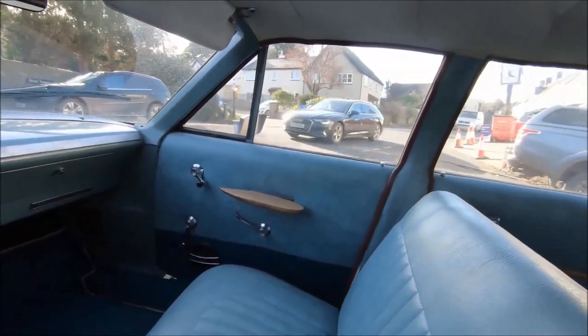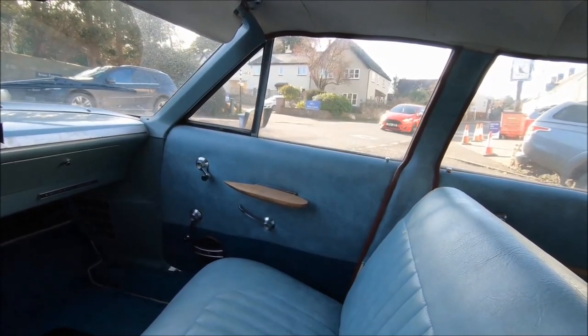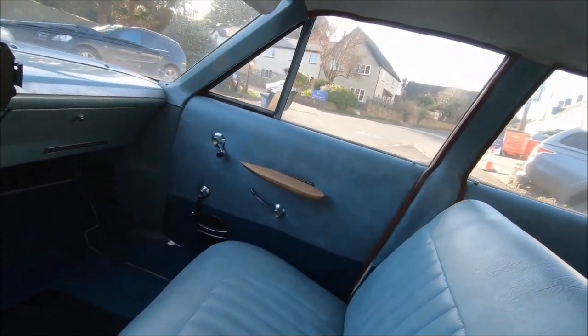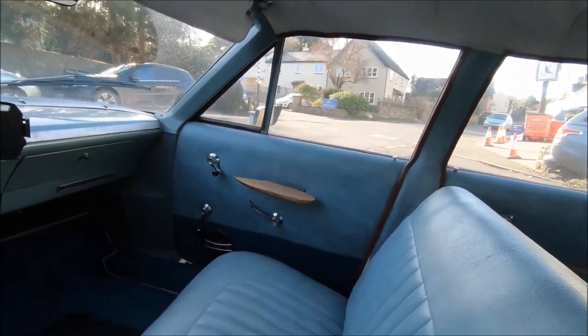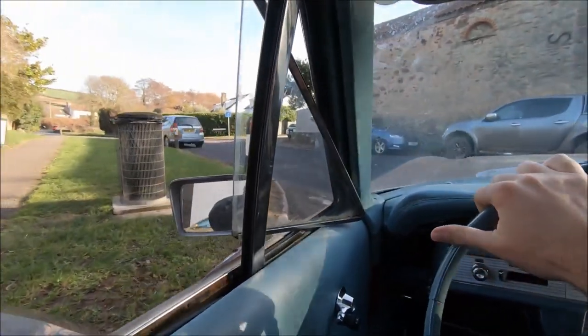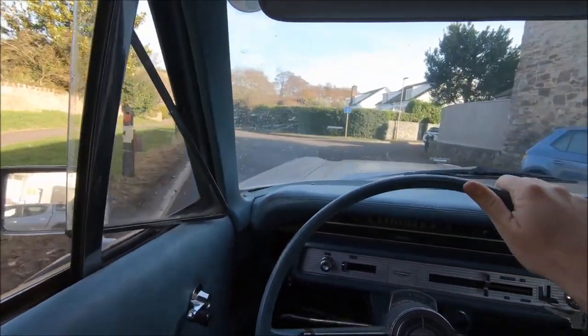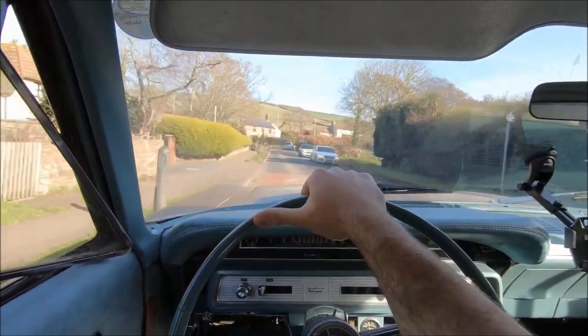In terms of the spec, it's not a slouch. It is a pre-fuel-crisis car, so even though it's only a 4.7, it still puts out more power than a 5 or 6 litre would in the 70s. In the case of this one, that means 200 horses and 282 foot-pounds of torque, which is around just over 380 newton metres. So for a daily driver, it's more than enough.